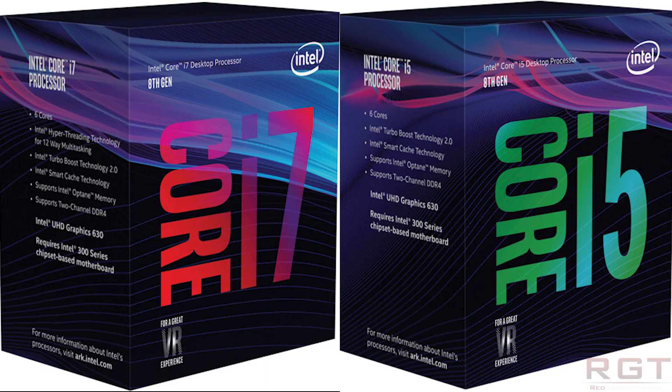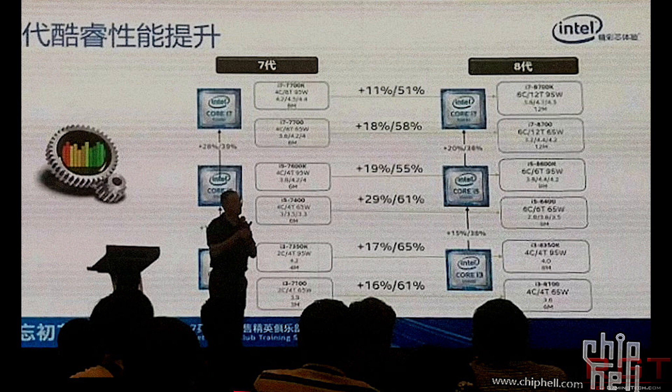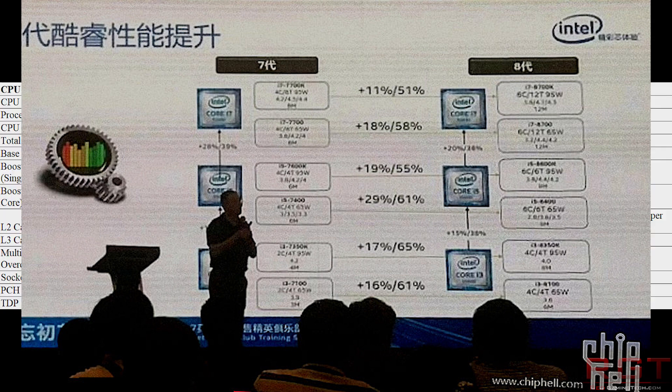What's quite interesting, and pretty much emboldened on the actual box, is that it has UHD Graphics 630, and most obviously it requires an Intel 300 series chipset motherboard. It also confirms other specifications: six cores plus hyperthreading on the i7, Turbo Boost Technology 2, support for smart cache technology Optane, and dual-channel DDR4. To some this can be frustrating because we're seeing four new desktop mainstream chipsets released in about a year: the Z270, the X299, the Z370, and then the Z390 popping up in the first quarter of next year.